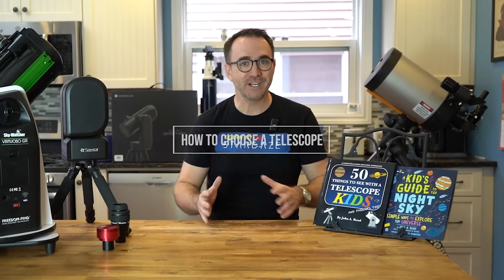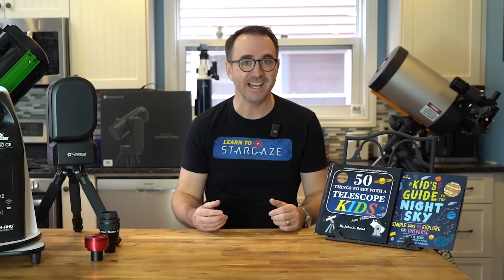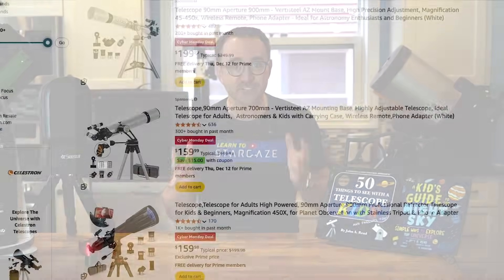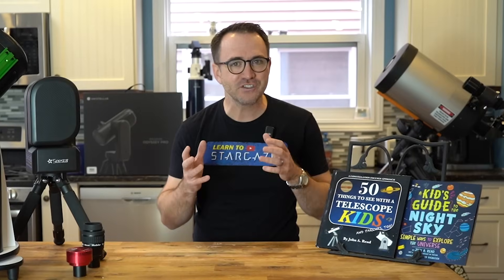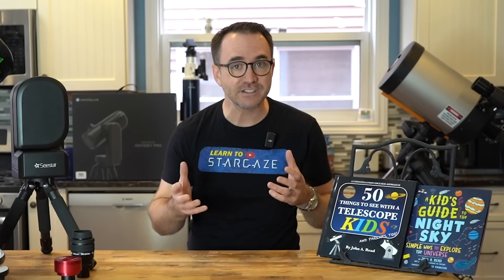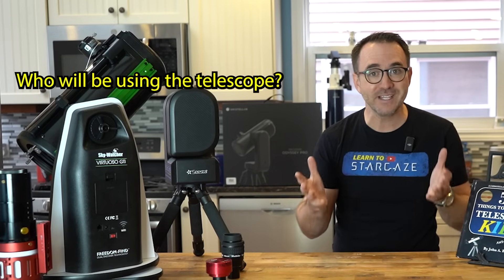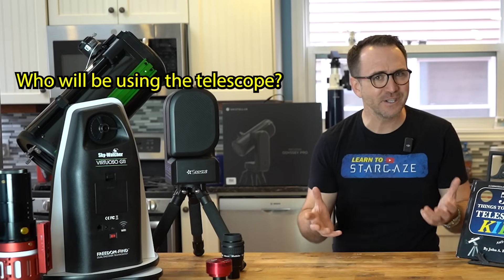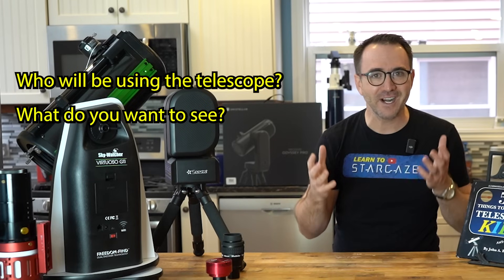Choosing a telescope has become an incredibly complicated task. There's a lot of junk telescopes out there with five-star reviews. Choosing a first telescope or a gift is heavily determined by the following questions, and you might not know all the answers. Number one: who is doing the observing? Is this really for your six-year-old or is this really for you? Number two: what are you planning to observe?